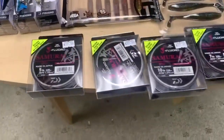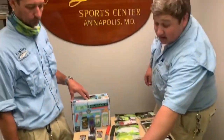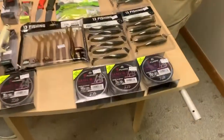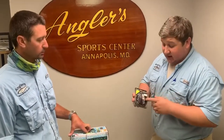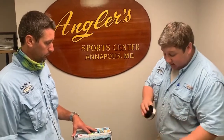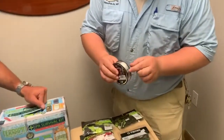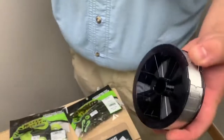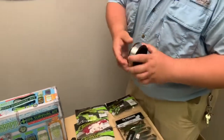Moving on to some line — we have the new J Fluoro from Daiwa, the Samurai Fluorocarbon. It comes in five, seven, ten, fourteen, eighteen, and twenty-two pound. The nice part is it actually comes with a sticker that marks the half spool, so you know exactly how much line is left — no more thinking you have plenty and then realizing you don't. The line is super nice, not stiff like other fluoros. They're 220-yard spools, and it comes with a line holder so when you pull it off, it doesn't coil away — little things that just make you so happy.